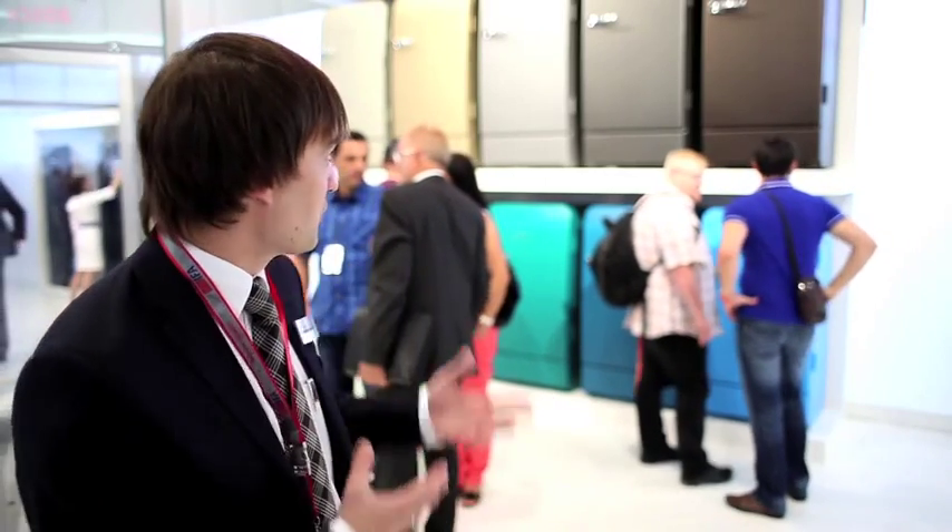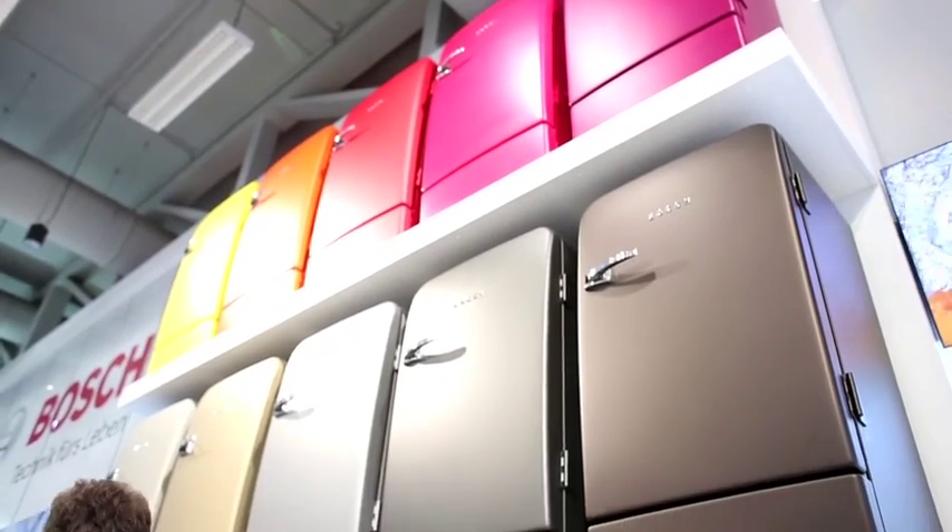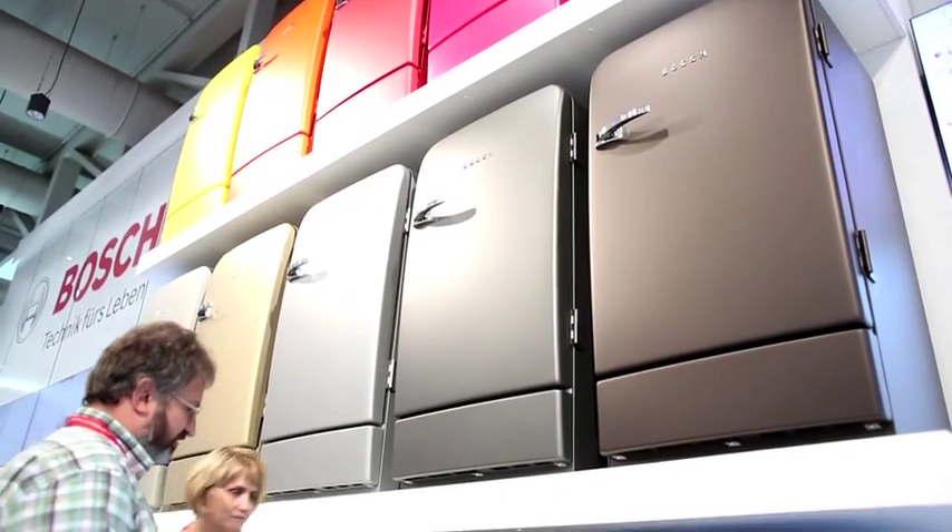The main topic here is of course the design, because these fridges by far don't look like all the other ones we usually see in our apartments or offices. This really is a joyful design and color statement which will make people smile whenever they enter the room, which is also very important when you have a good product at home.